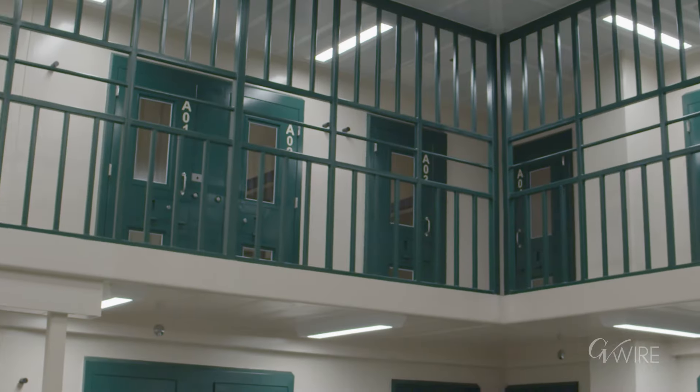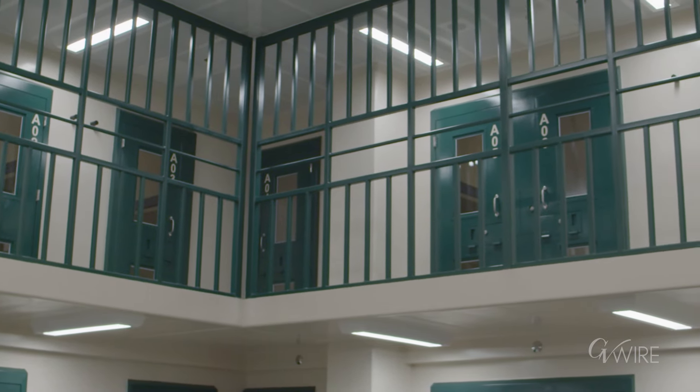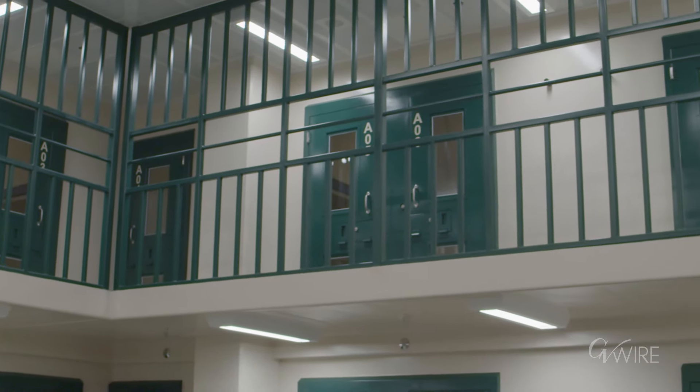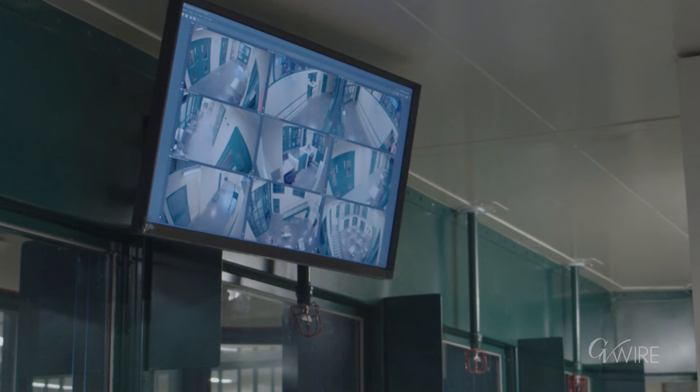You can see that where the tier is up above, there's a cage and reinforcements going up so someone can't be pushed over or fall off that tier. That's a safety component here.